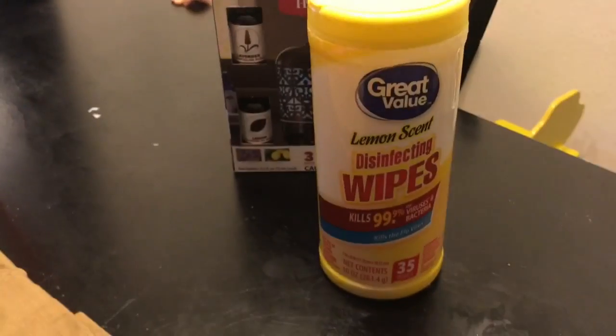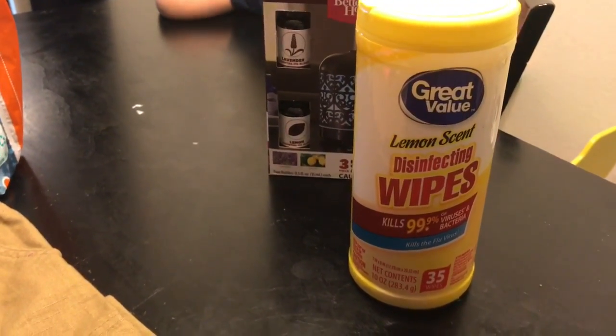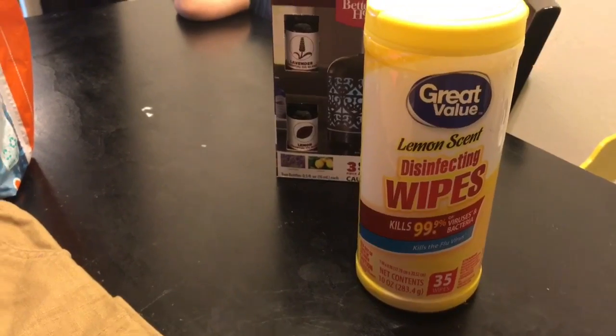I also got this small pack of disinfecting wipes. Again, we usually buy these at Costco but we weren't able to go, so that's just to hold us over.